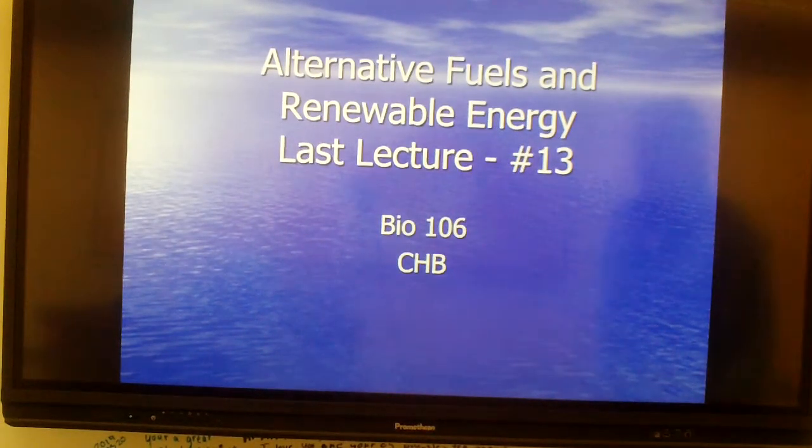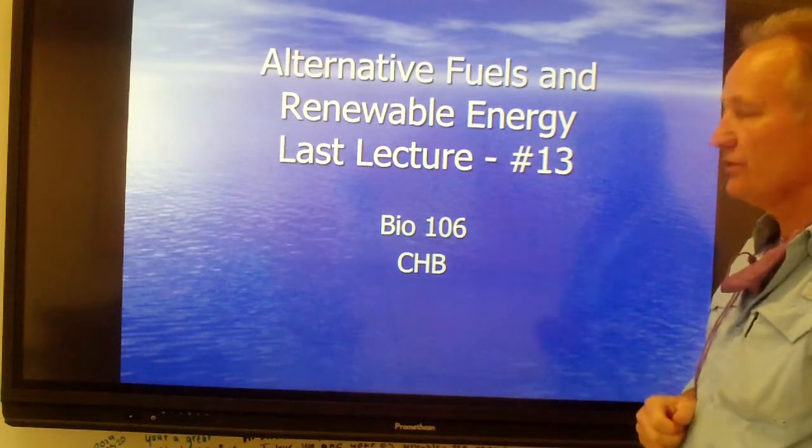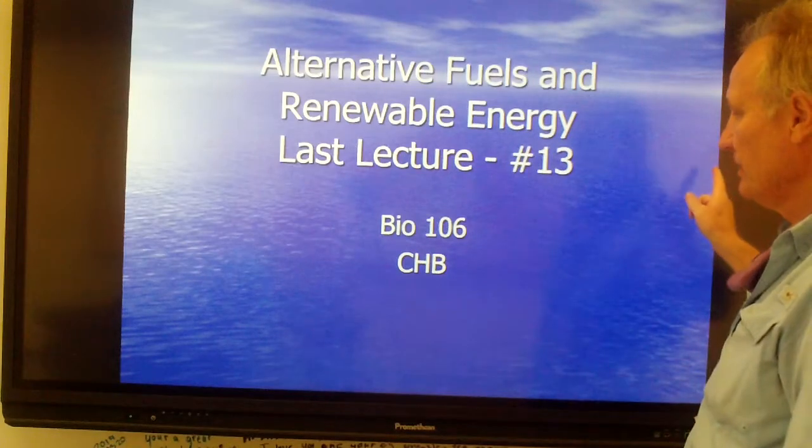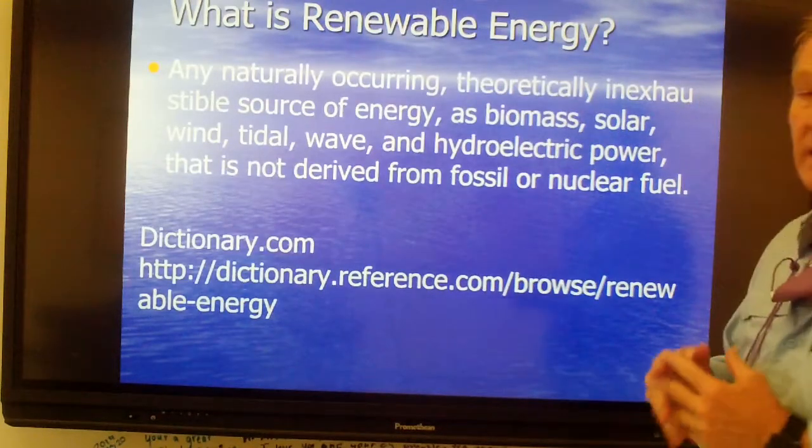Welcome. I'm Mr. Hammett Beyer. This is the last lecture on 106, Renewable Energy, Alternative and Renewable Energy. So that's what we're about today. What is renewable energy?